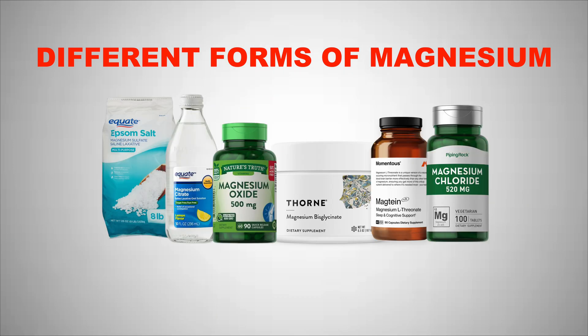There are many different types of magnesium out in the market but which one is the best? In this video we'll be going over the different formulations of magnesium and which one I prefer to take.